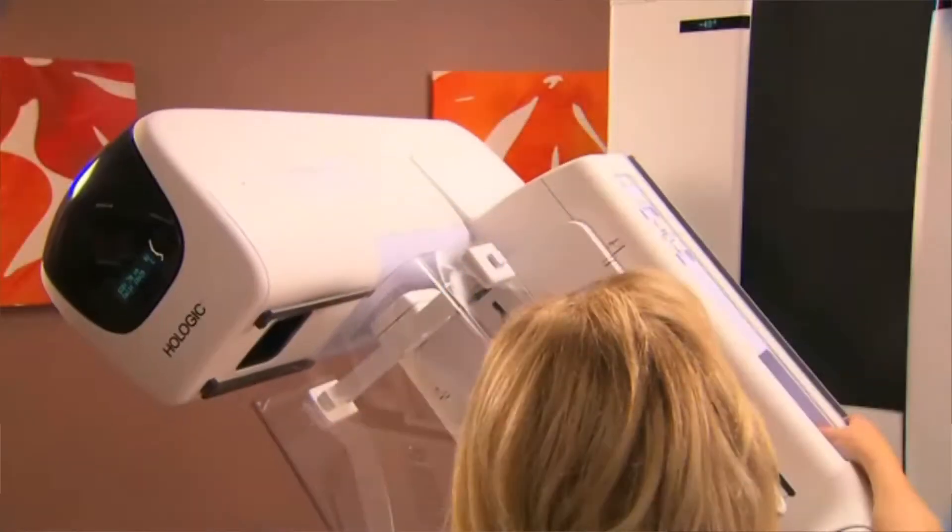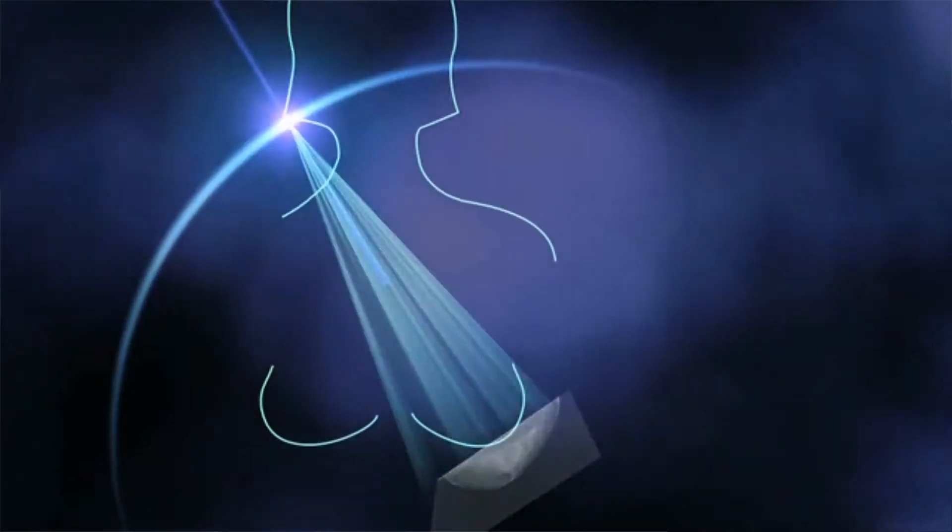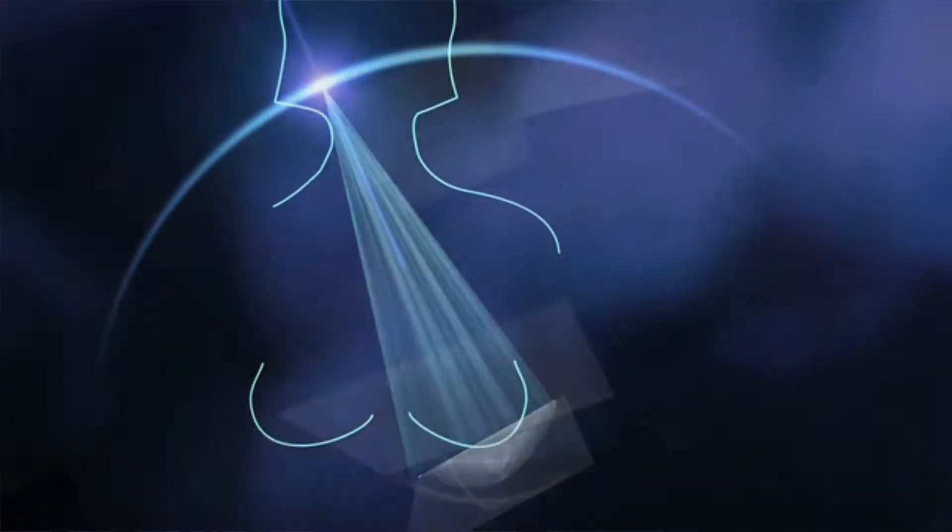The difference between 3D mammography and conventional 2D mammography is 3D mammography uses a new technology where we actually take the x-ray tube and it moves through a small 15 degree arc. And as it does that, it takes 15 little bitty pictures through the breast and our computer takes those pictures, puts them together and it gives you layers of the breast that you can actually leaf through like pages of a book.